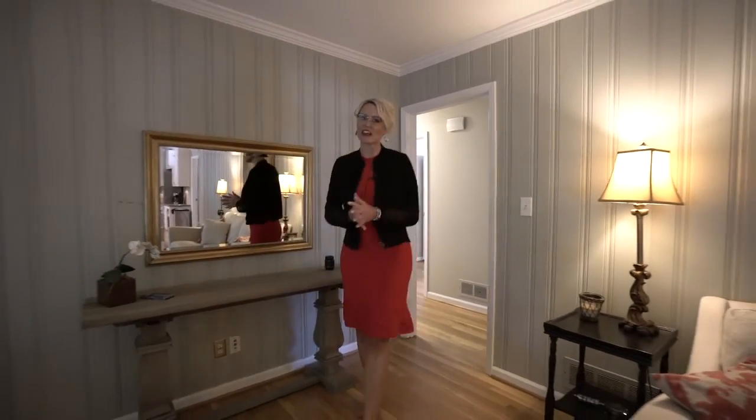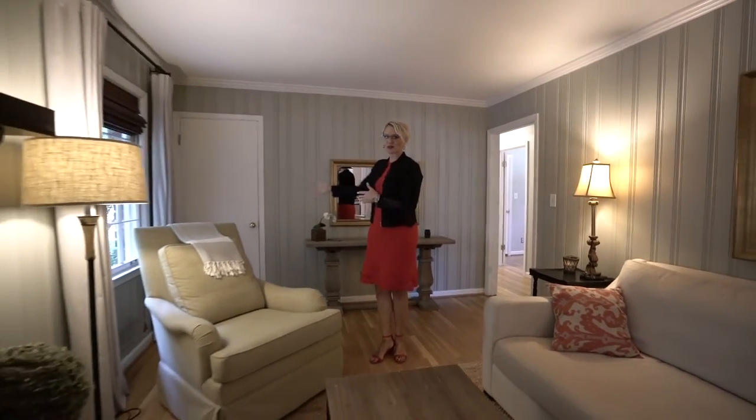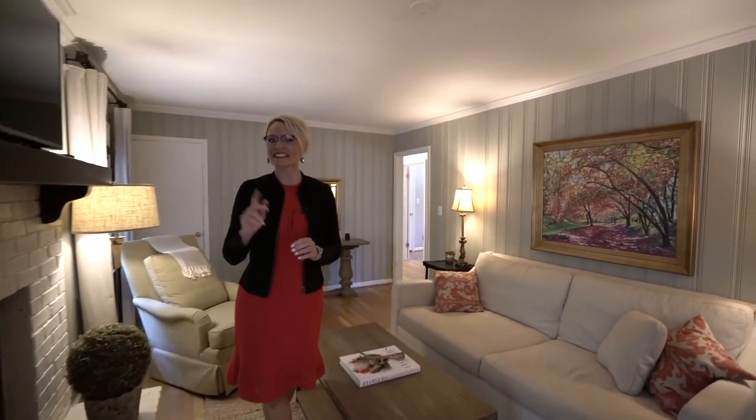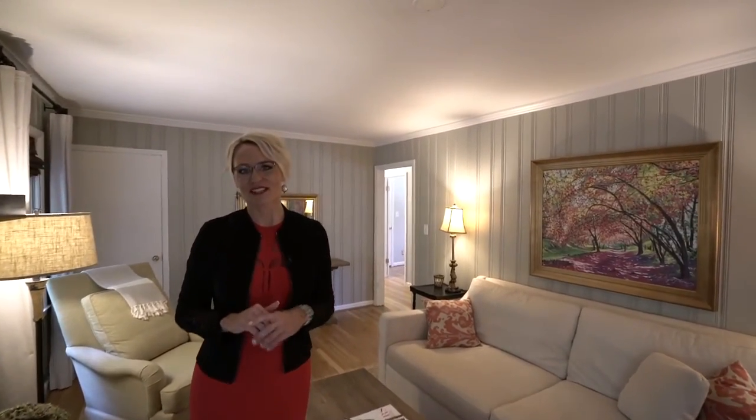Now for our cozy family room, we have our access point for our basement right here. We have a wood-burning fireplace and built-in shelves, but the pièce de résistance is our outdoor living space, which I'm taking you to next.